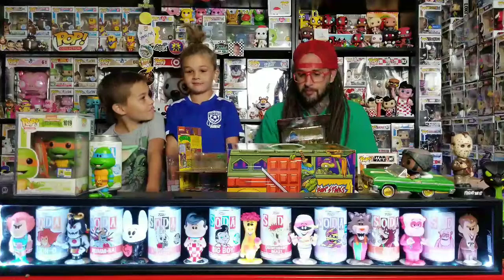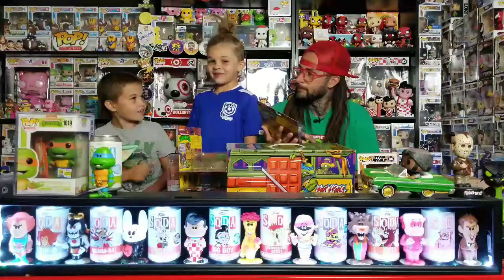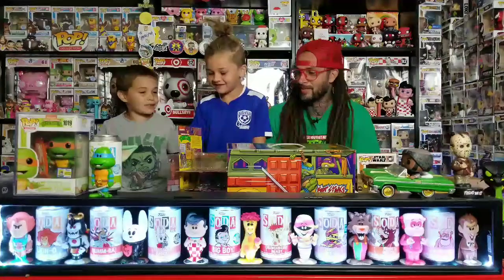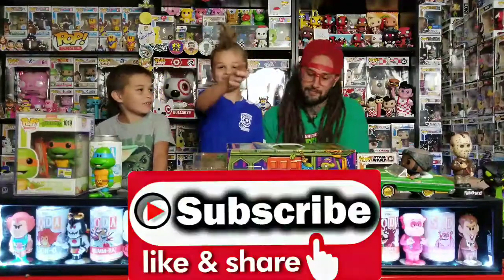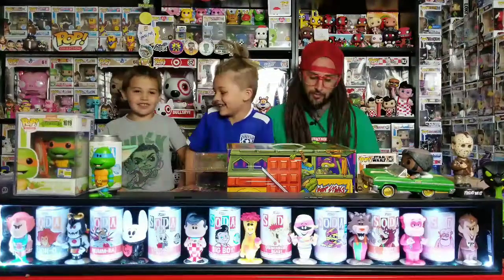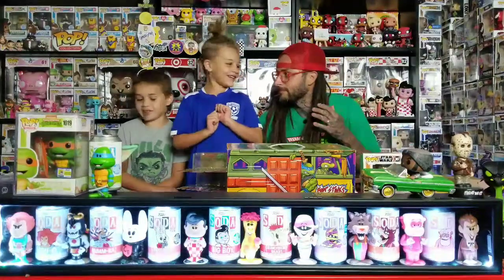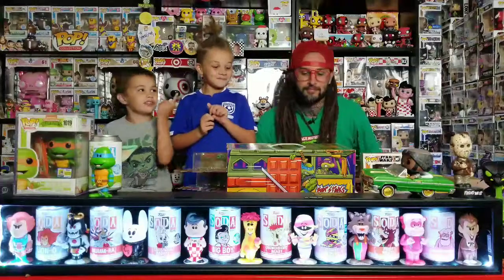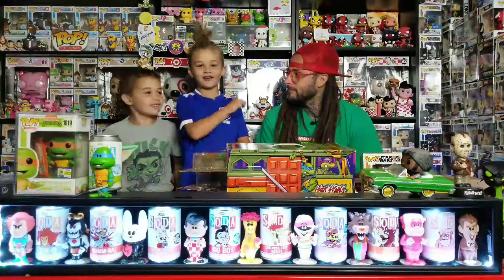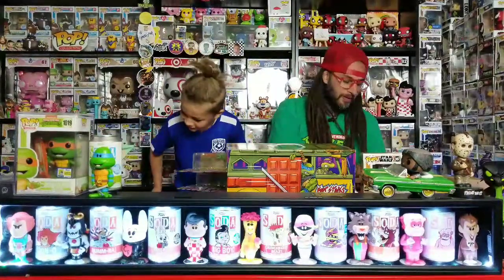All right, go ahead and finish up the video. Make sure you hit that big fat like button, hit that red subscribe button and make it turn gray. Comment down below too if you like what we got today. Make sure you like, subscribe, and comment down below your favorite ones. It's been another episode of Stack and Pops - cowabunga, dudes!